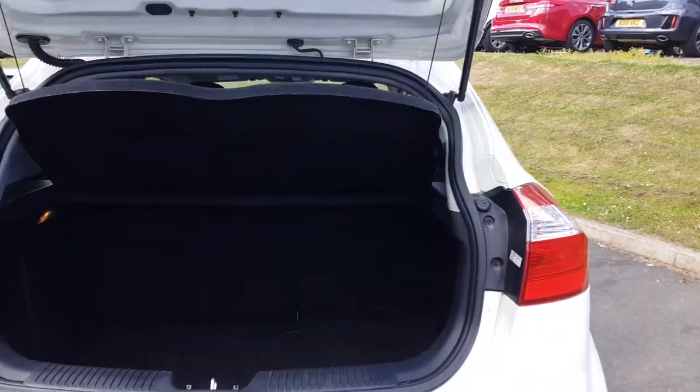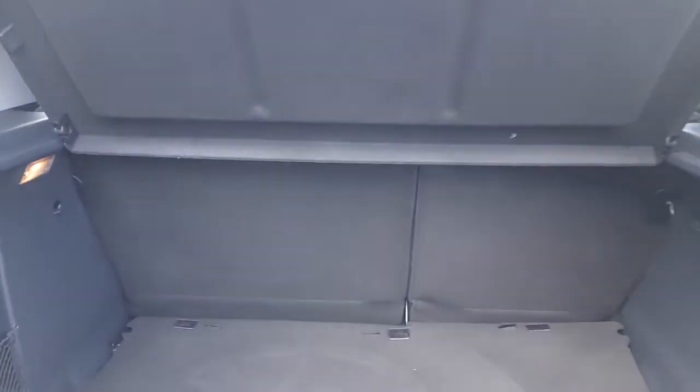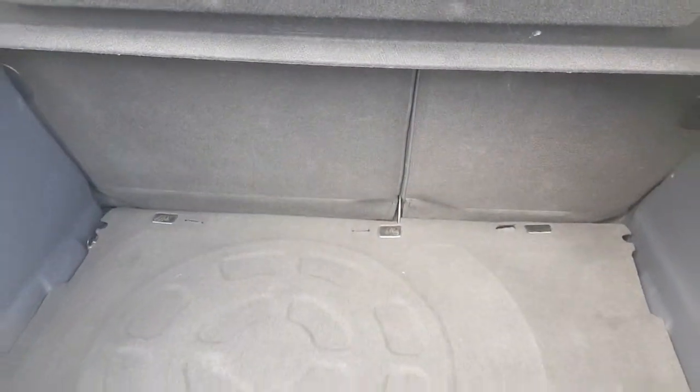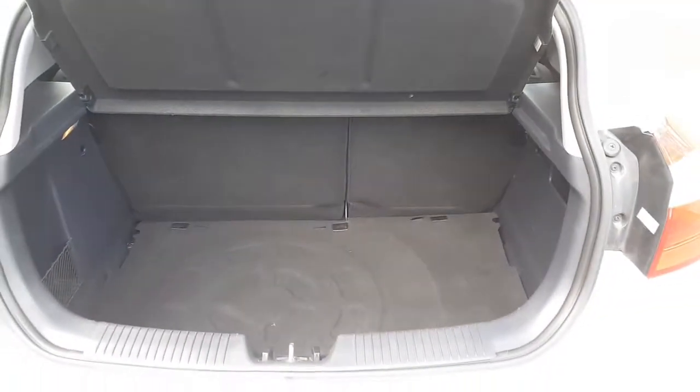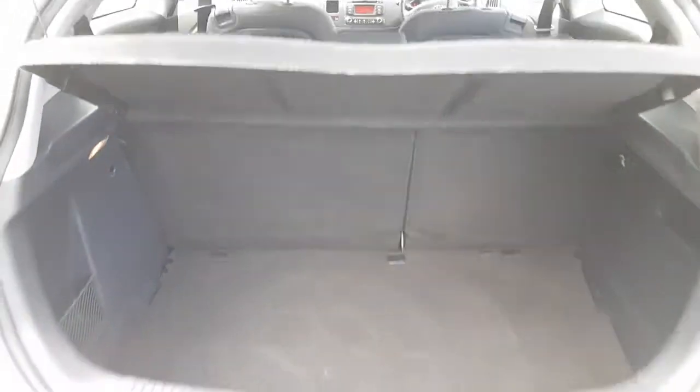Popping into the boot now, you can see there's a huge boot space for the size of the vehicle — more than adequate for most people's shopping or pushchairs — as well as a full-size spare wheel hidden underneath. The rear seats also fold 60-40 if you need that little bit of extra space.